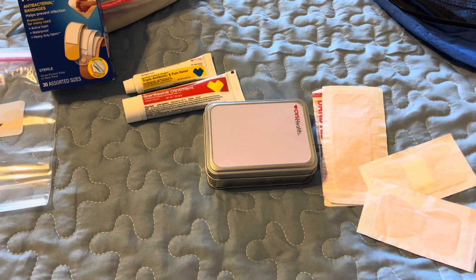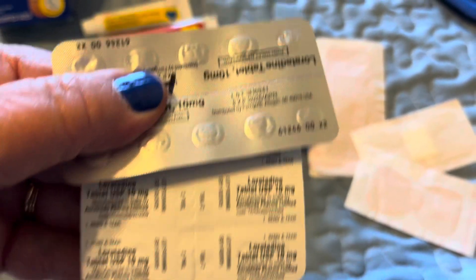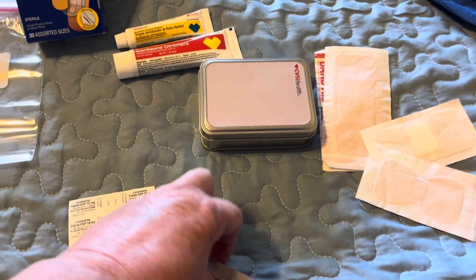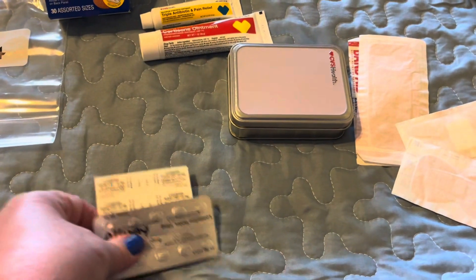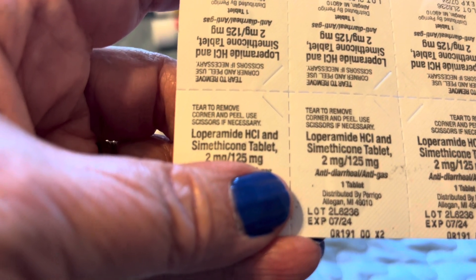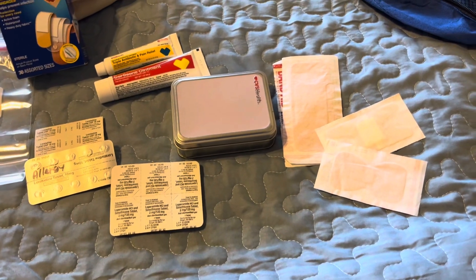Now let's look at some of the medications I take with me. I have two items here that are actually the same thing. If it doesn't already say what it is, I get out my Sharpie and write that this is allergy medicine. The problem is the names of certain medications sound very similar, so if one doesn't have a description of what it's for, you can easily get confused — especially when you're not feeling well.